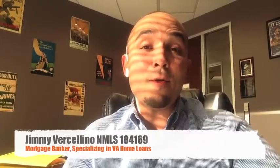I'm excited today because I get to talk with you about a second VA home loan — actually, having more than one VA home loan at a time. Yes, I said it: you can actually have more than one VA home loan at a time.